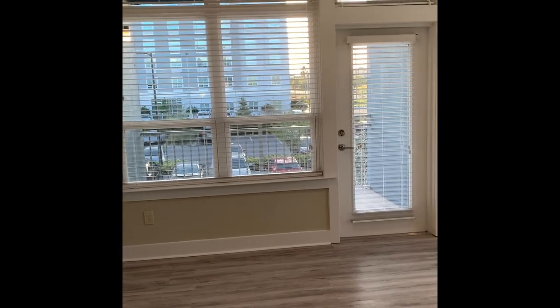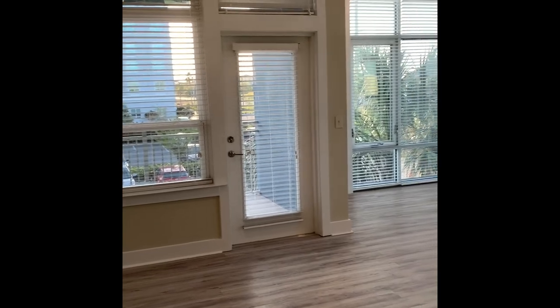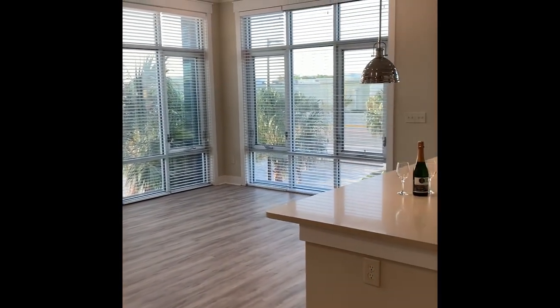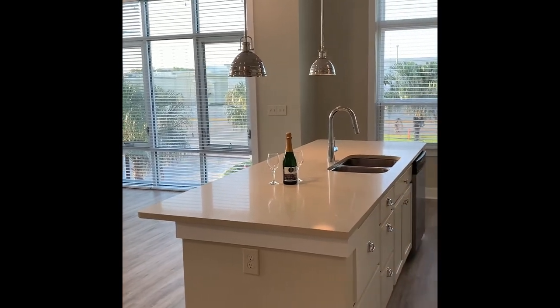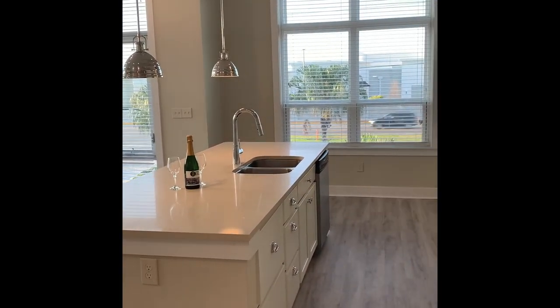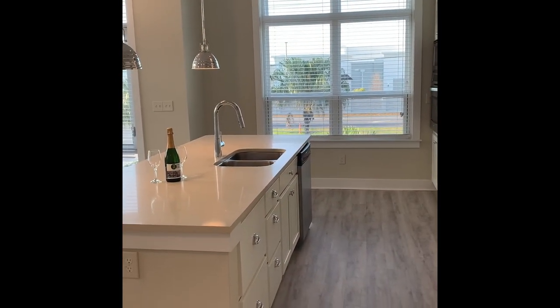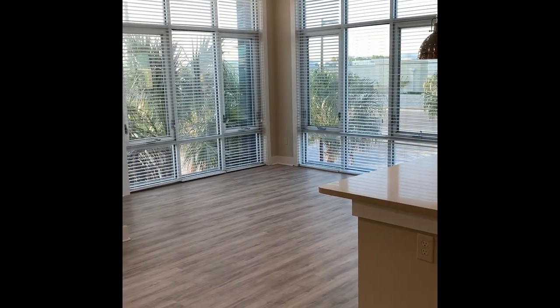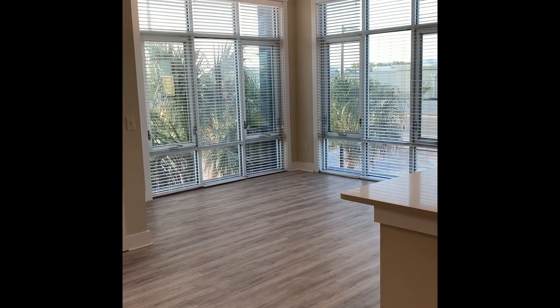Let's take one last look at all of these amazing windows here in the common space. This apartment is available to rent for an immediate move-in. Please call the leasing office to schedule your tour today — we look forward to welcoming you home to Solstice.